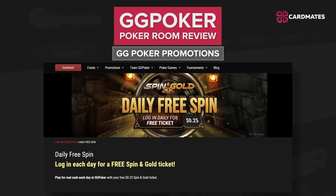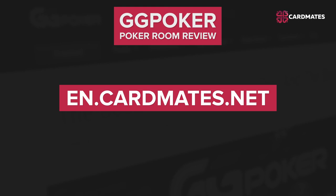Well guys, that's all for today. Thank you for watching our review. More information on different poker rooms and their promotions you can find at Cardmates.net. See you soon!